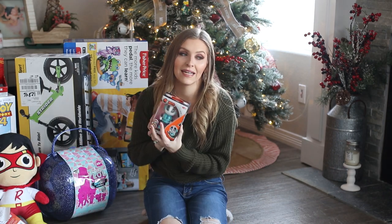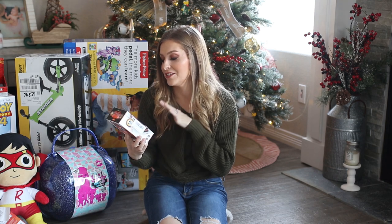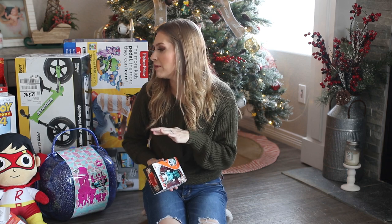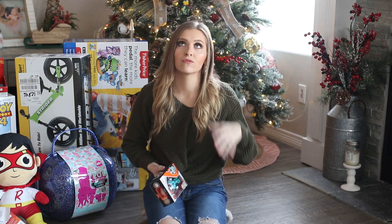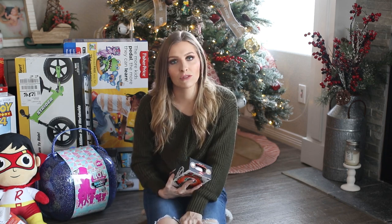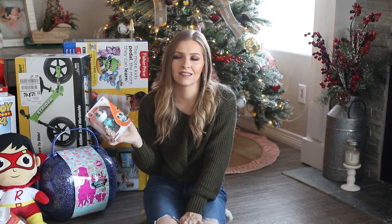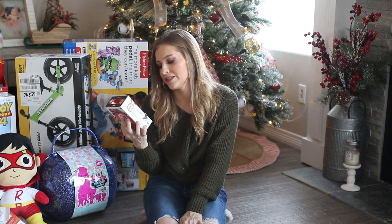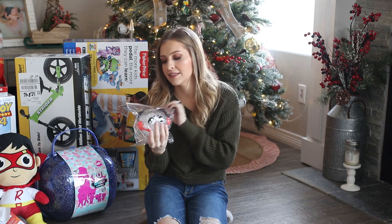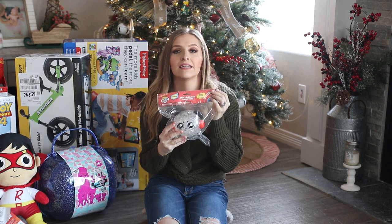This little robot is for my son — he is into robots right now. As you'll see throughout this video, he mostly got Ryan's World toys and one Toy Story toy, but that's all he wanted. I saw this robot and it can apparently talk to you and stuff — it's really cute and he's going to love it.